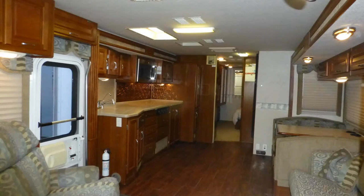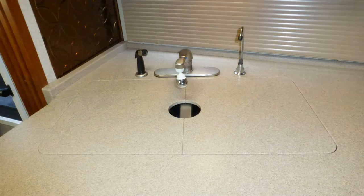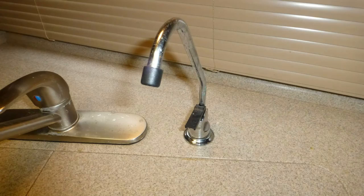You'll find RV living easy with a large amount of counter space and storage in the well-designed kitchen, which includes high-end solid surface countertops, stainless steel under-counter double sink with separate pull-out sprayer and drinking water dispenser, convection microwave, and recessed three-burner cooktop.